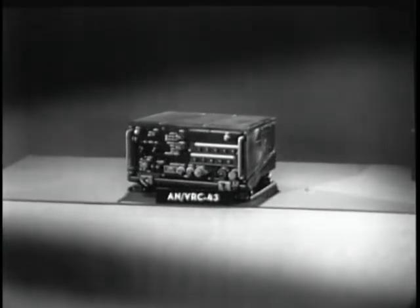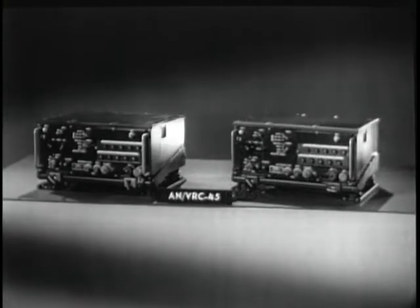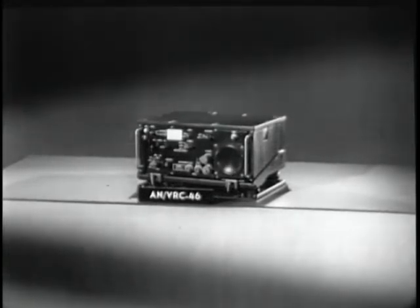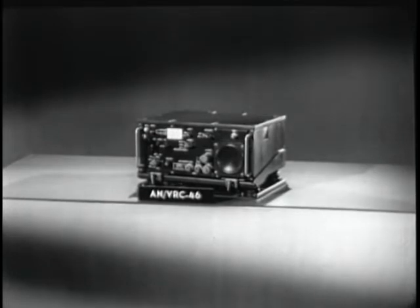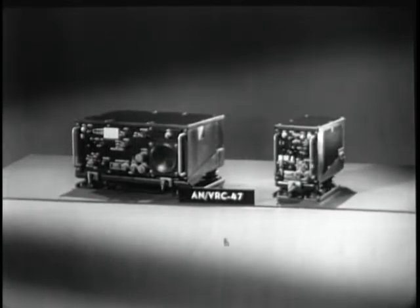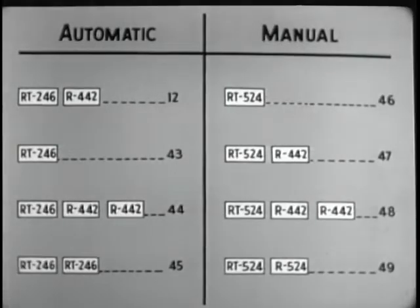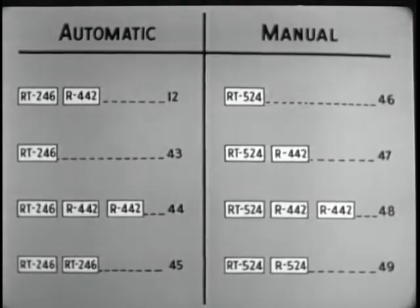The automatic transceiver alone is called the ANVRC-43. Used with two auxiliary receivers, it becomes the ANVRC-44. Two transceivers together are called the ANVRC-45. The manual transceiver RT-524 alone is called the ANVRC-46, the 47, the 48, and the 49. This chart sums up the eight possible configurations of the ANVRC-12 family.